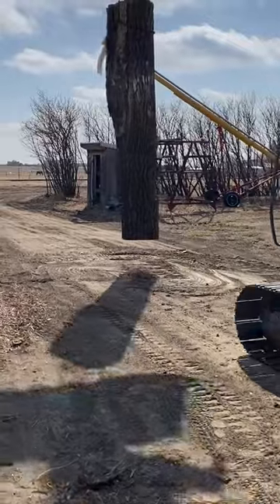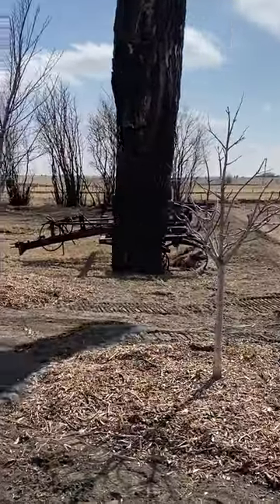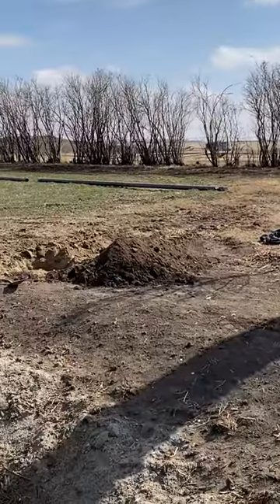Alright, so here we are moving our big tree with the beehive in it. We're going to place it into the landscape in this hole over here.